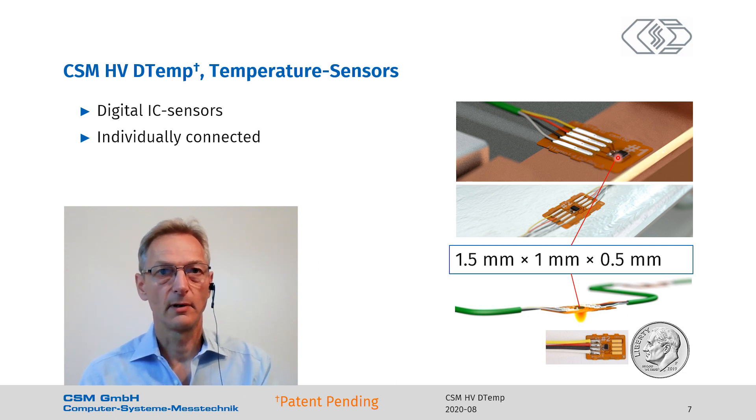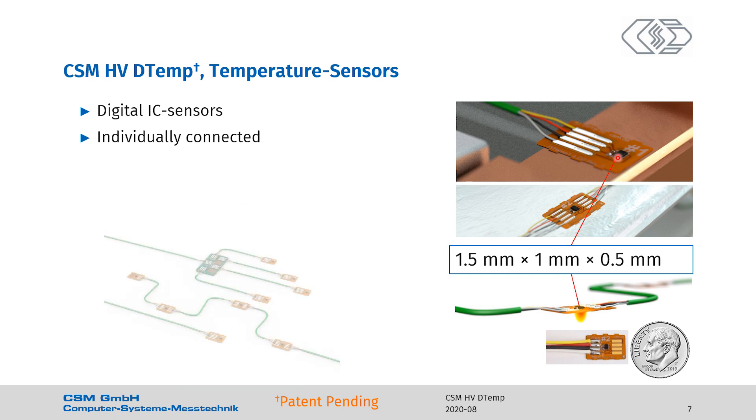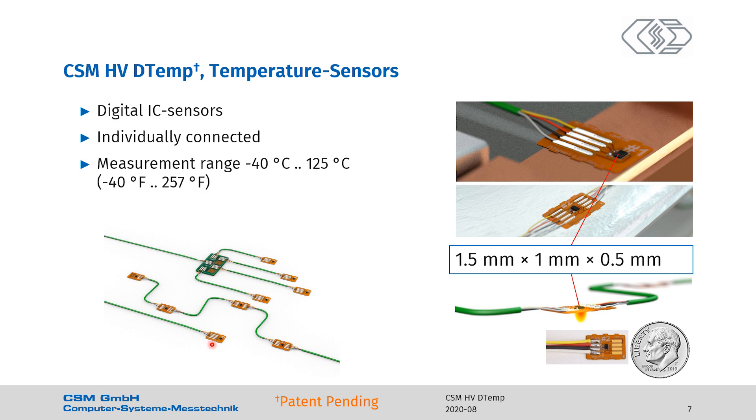The sensor bus system allows for up to four sensors on a bus. Here I show different layouts: four temperature sensors coming from one distribution board, or daisy chain sensors with one sensor at the end. The measurement range of the temperature sensors is from minus 40 degrees C to 125 degrees C (minus 40 to 257 degrees Fahrenheit). The accuracy of the sensors is between 0.1 and 0.2 degrees C depending on the temperature range — it's 0.1 degrees C where you need it most.